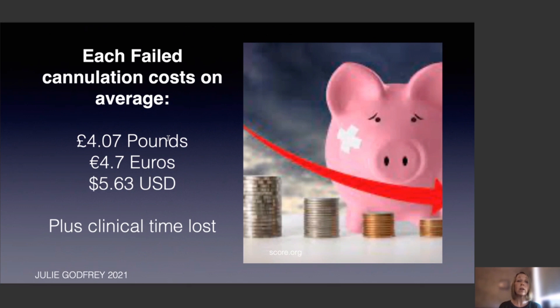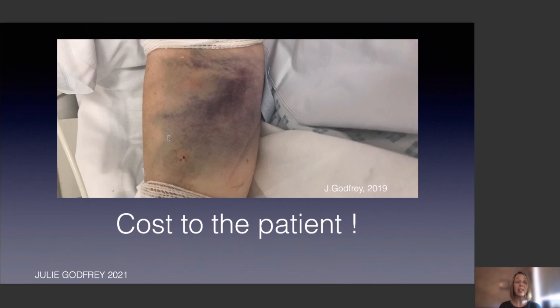Once ultrasound guidance is learned, it saves time and money from those failed cannulas. Every time a cannula fails it costs around £4.07, and that's probably gone up just whilst I've been talking — not to mention the clinical time lost and the cost to the patient, which is astronomical. This is avoidable harm because we have the adjuncts available now to prevent it.